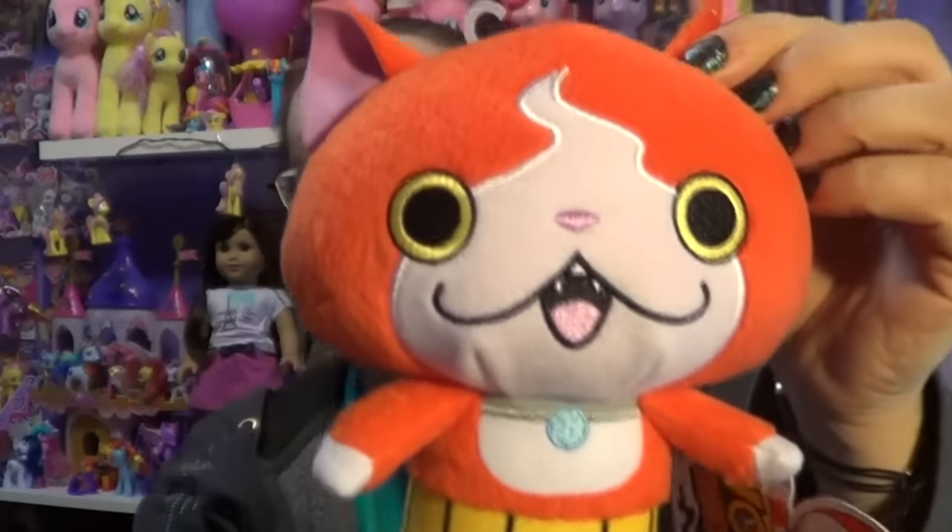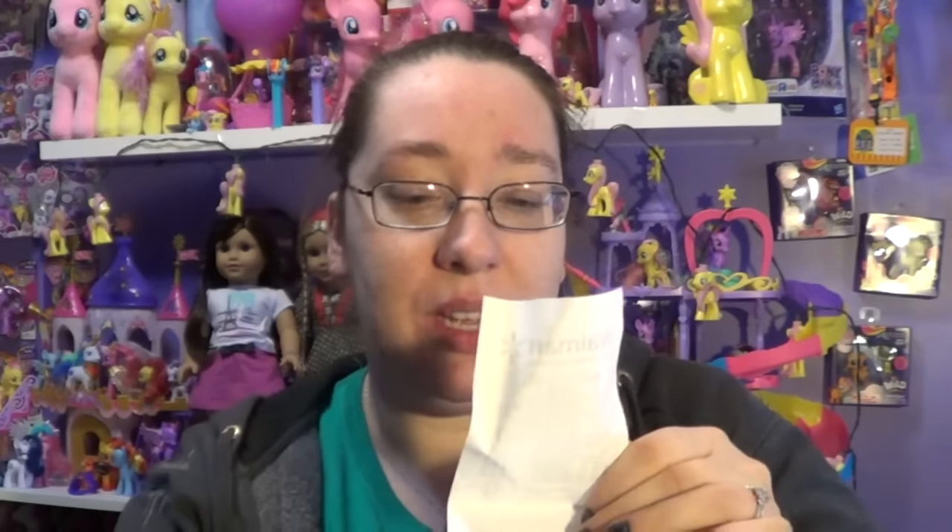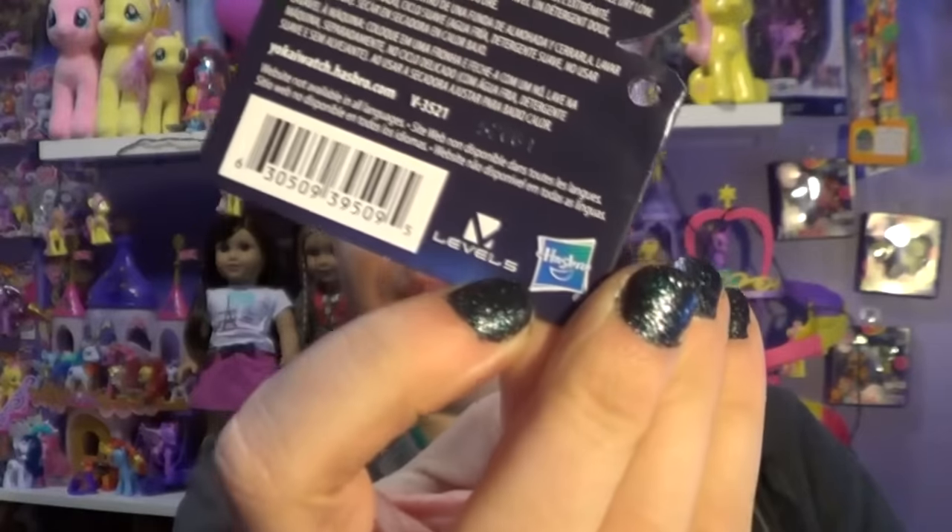So I have the receipt here. This plushie cost $9.96 but this one cost $9.84, which was kind of weird for Walmart to have two different prices on these. But they are super adorable. This is just the tag, which has all the info on it — I'm actually going to take the tag off. These are also made by Hasbro, which is really cool.